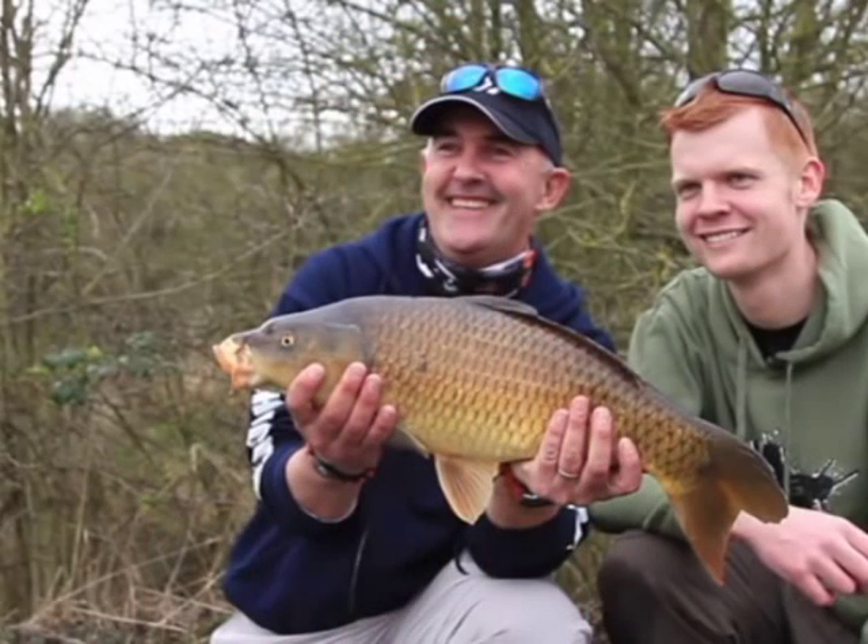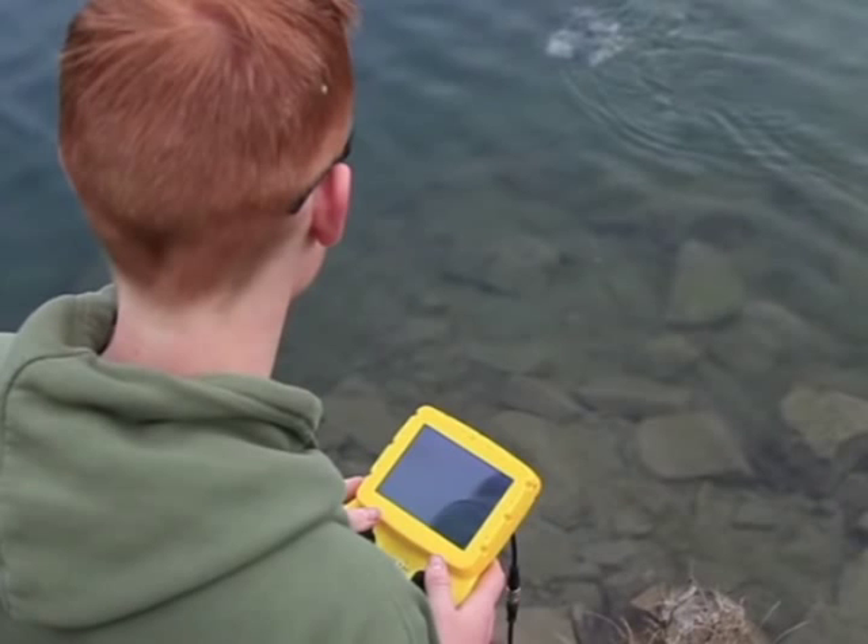Number three, recording your adventures. Everyone has a YouTube channel these days, but you'll have the added edge of having a Deep Trekker ROV third-person view of everything that's happening underwater. Great dive or great catch, it'll all be captured on the Deep Trekker camera.